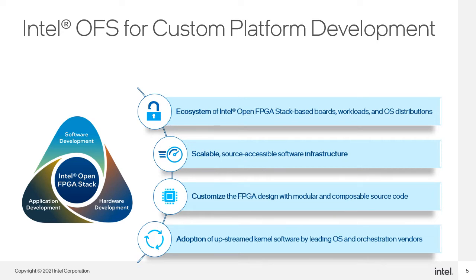The source code is modular and composable with industry standard interfaces and APIs to make building application-specific solutions easier. The adoption of Intel OFS's kernel software by leading software vendors such as Red Hat enables native support from third-party OS distributions.